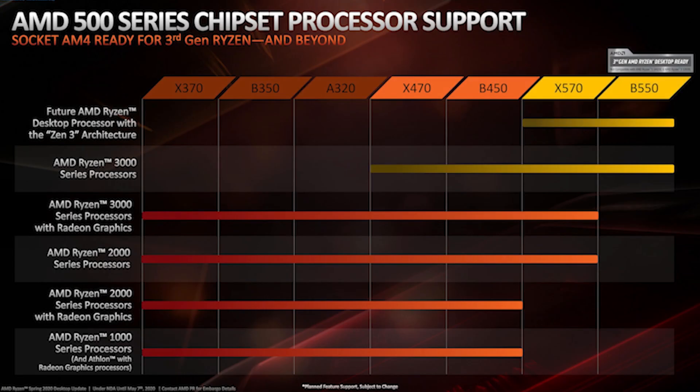The good thing about this processor is that practically every motherboard supports it, from the A310 up to the X570, so you can actually upgrade your CPU in the future.